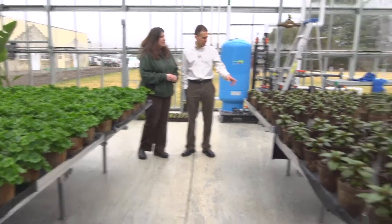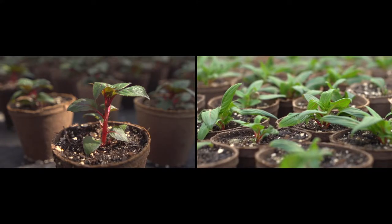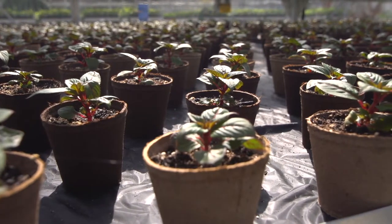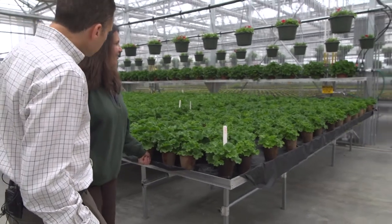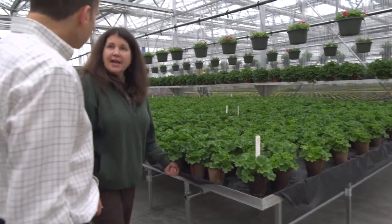And on the other side? New Guinea impatiens, sun impatiens. These will be going down to the administration building, the front gate planting. Maureen, I noticed that when you leaned on the benches, they actually move a little bit. They do roll — this helps a lot with space efficiency, actually.